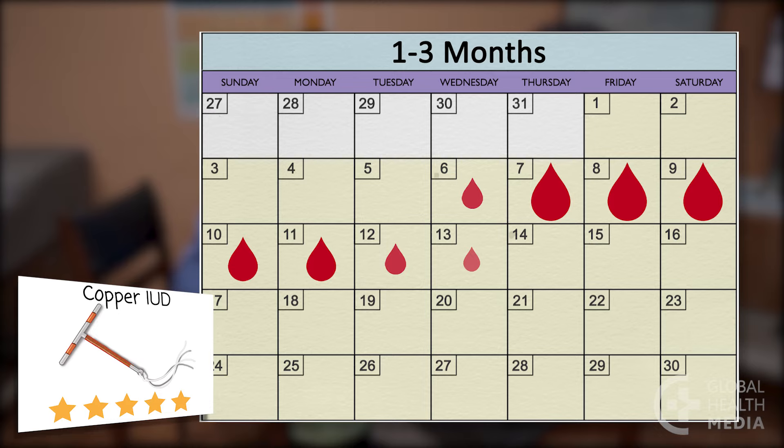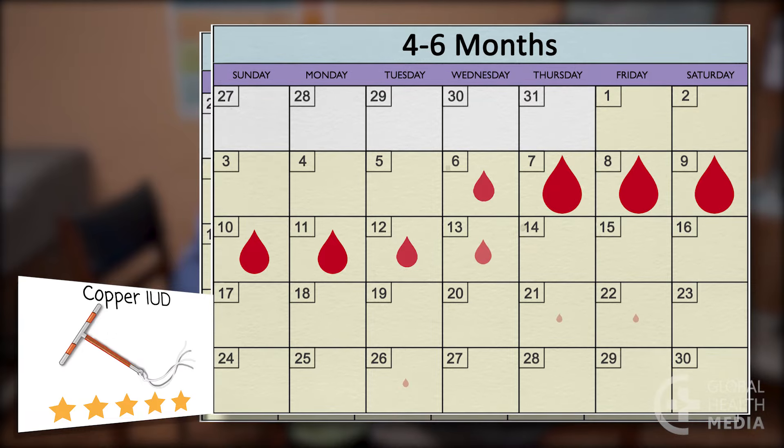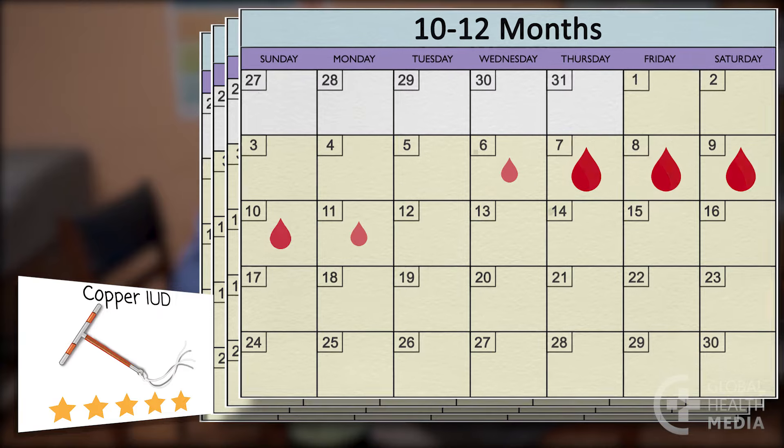The copper IUD has no hormones, so women will have a normal monthly bleeding cycle. In the first three to six months, it's common for her monthly bleeding to be heavier, last longer, with more cramping. Some women also have irregular spotting. The bleeding changes usually get better over time, and most women will return to their normal pattern within the first year of use.